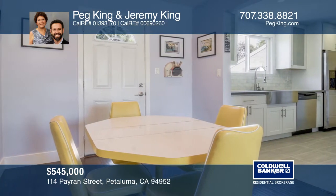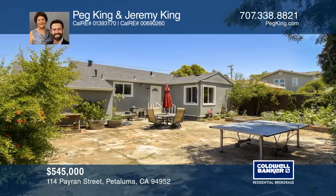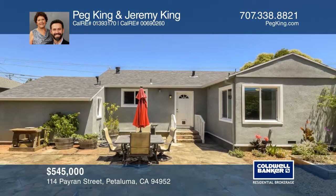Everything is so bright and vibrant and continues on to the enormous backyard flagstone patio, ready for a summer barbecue or utilizing the green thumb in the wonderful garden.